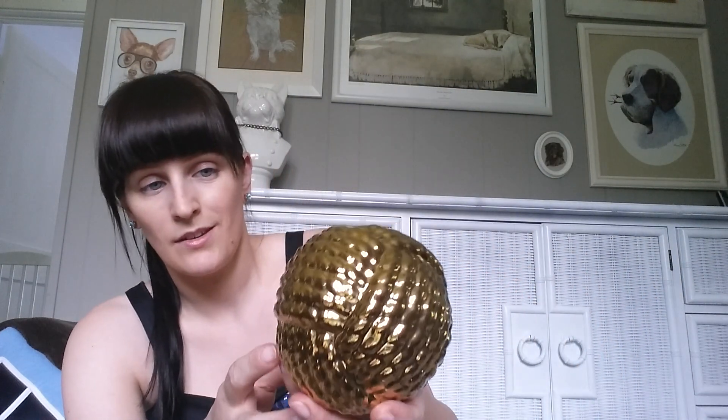Next, I went to Target and I picked up a couple of clearance items there. The first thing I picked up was this metallic nautical knot ball, and this was marked down to $2.98. There were two of them left, so I picked up both of them and gave one to my mom.